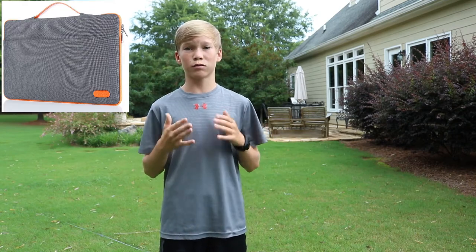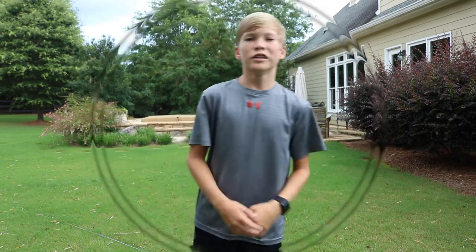My favorite laptop case is the Tom Talk protective gray sleeve. It's a nice thick material — I've seen it in person — and it has a nice braided leather handle with quality stitching. The Microsoft Surface will fit right in it; it fits up to 15.6-inch laptops, and I'd suggest it to keep your laptop safe.